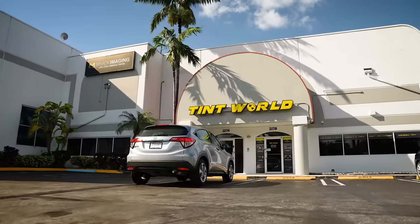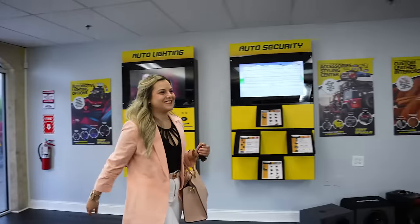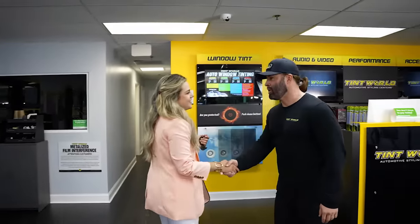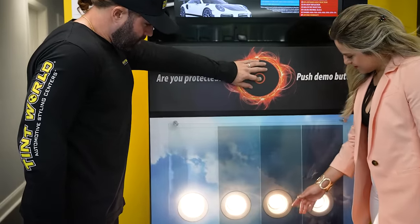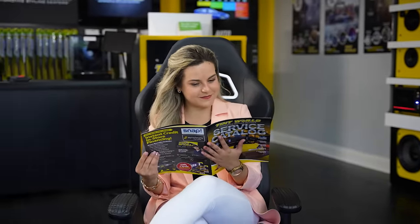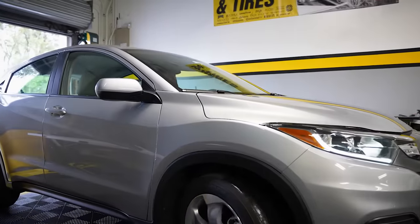After you book an appointment, head on over to your local Tint World at your scheduled time. You'll be greeted by our staff, who will review the details of your styling choices. Feel free to relax in our showroom while our technicians upgrade your vehicle, or you can drop it off and we'll call you when it's ready.